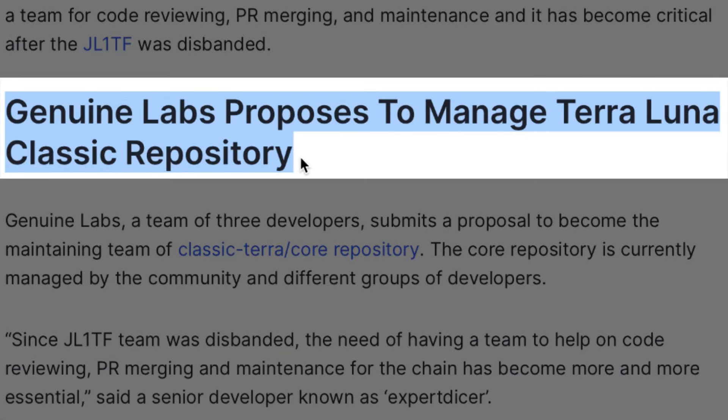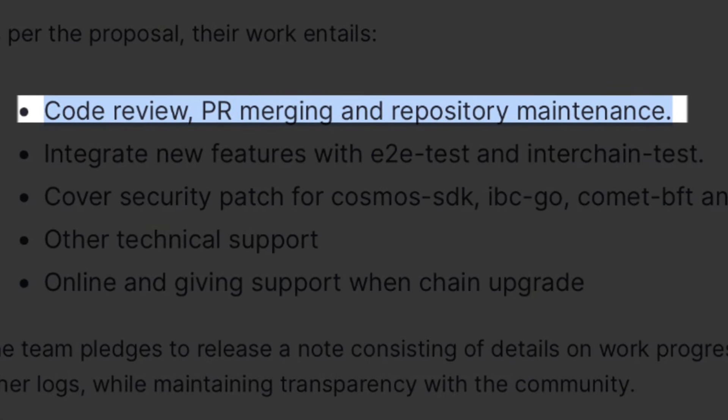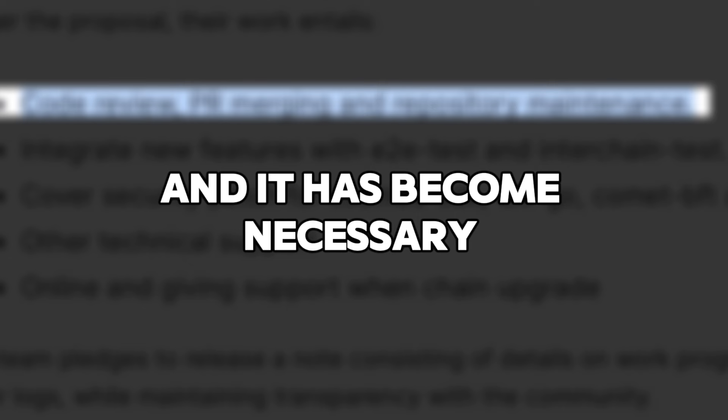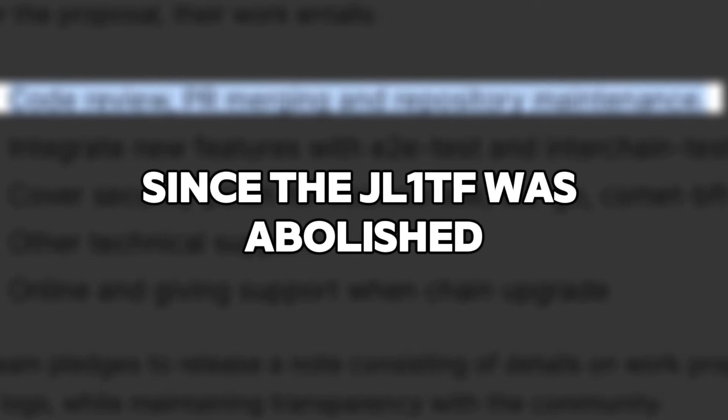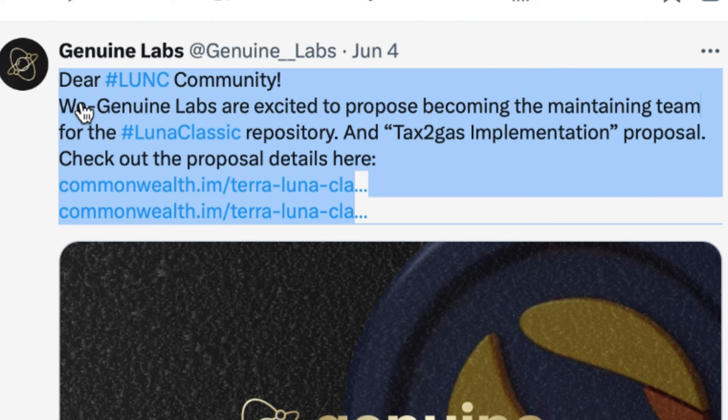Terra Luna Classic developer Genuine Labs intends to become the official core developer of the Terra Classic chain. The developer group feels the chain needs a team for code reviewing, PR merging, and maintenance, and it has become necessary since the JL1TF was abolished. Genuine Labs, a team of three developers, presents an application to become the maintenance team of the Classic Terra slash core repository.